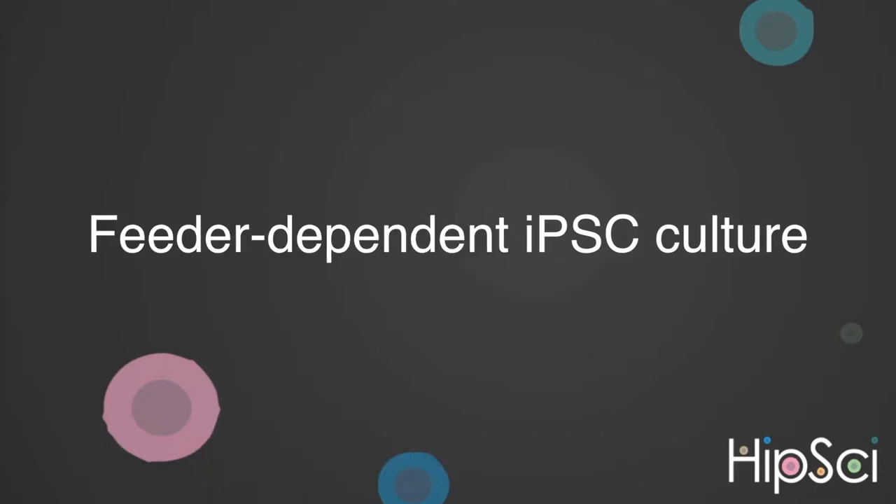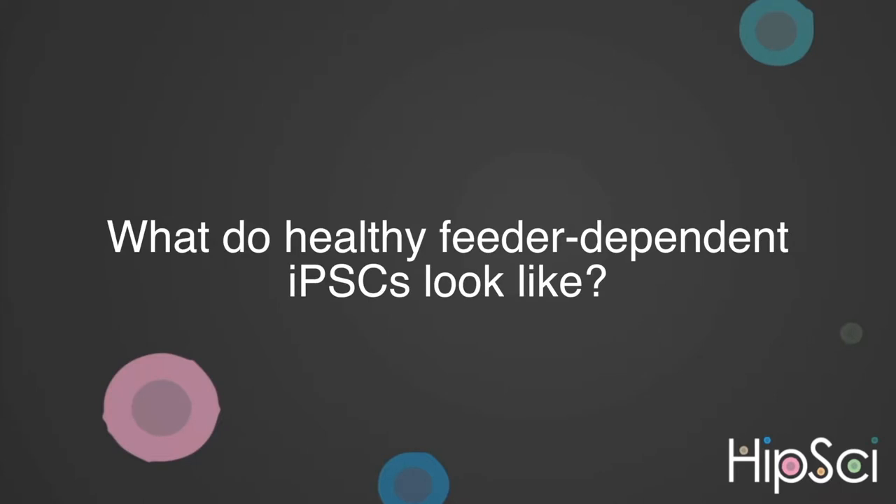First, I'm going to tackle some of the issues which could be faced when culturing feeder-dependent induced pluripotent stem cells, or iPSCs. But before I dive into that, I want to highlight what we at CGAP class as healthy feeder-dependent iPSCs.